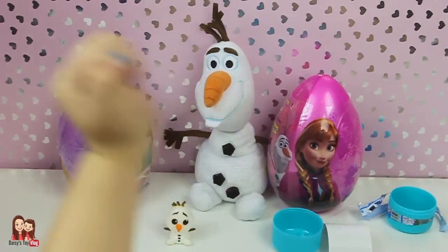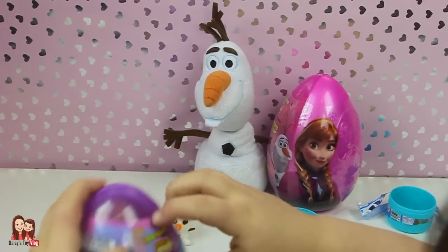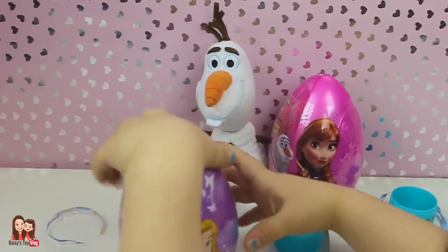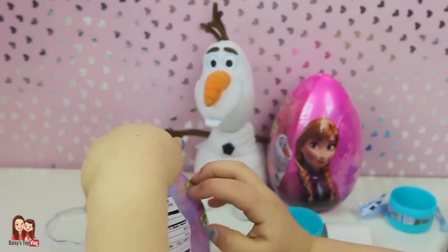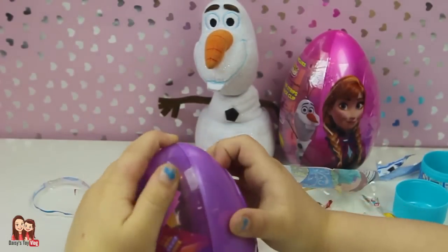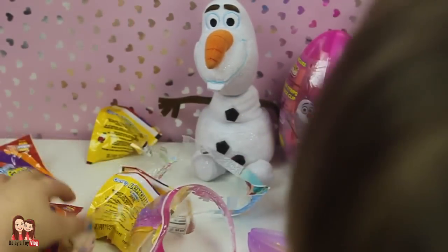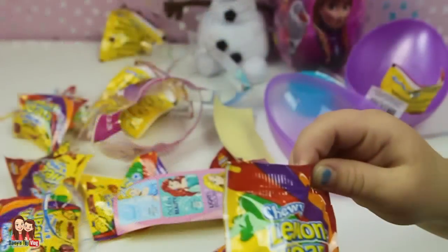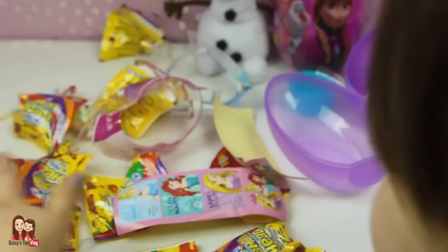Now let's open our Easter eggs. First is this one — the Disney Princess one. Let's open it. Oopsy daisy! There's more inside. We got some chewy Lemon Heads! Mmm, I love Lemon Heads.